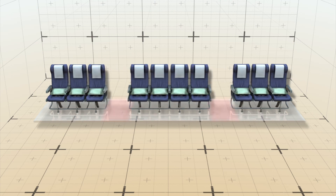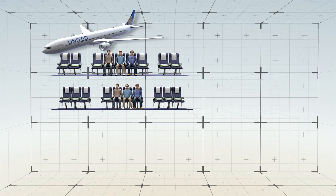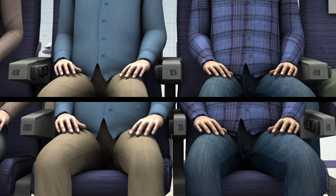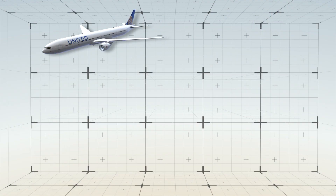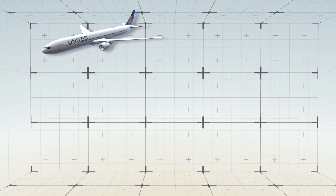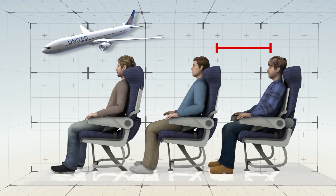That means the aisles in economy class will become narrower by around 3 inches each. The new layout will also mean a reduction in elbow room, as seat width decreases from 18 inches to 17 inches. But legroom shouldn't be affected — the only way that would be reduced is if United added extra rows of seats.